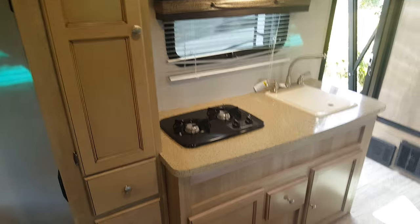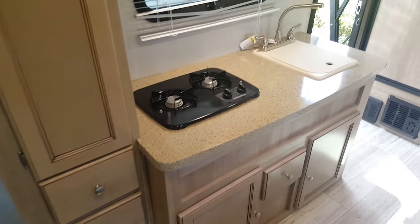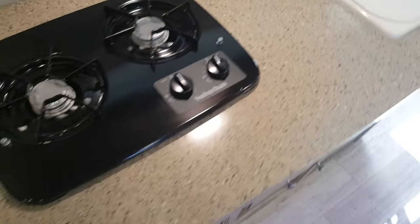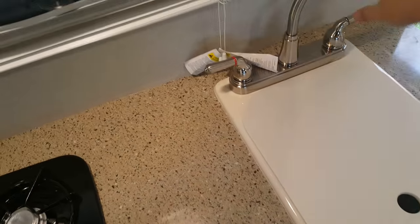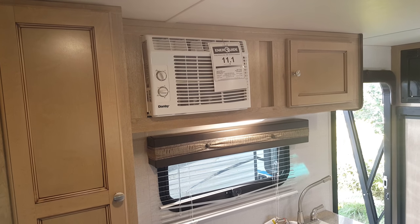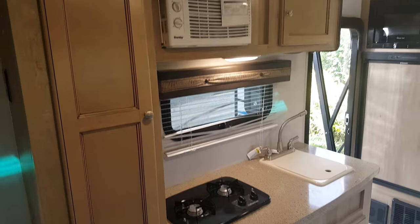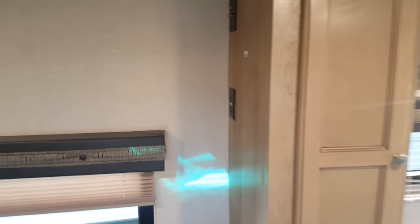Across from the sofa is the kitchen. This particular unit was equipped with the elite package, which includes the frameless windows and power awning we saw outside, plus a solid surface Corian-style countertop as opposed to laminate — a very nice finish. It has a two-burner stove and a sink with a sink cover for extra counter and prep space. There's a cabinet above and the sidewall-mounted 5,000 BTU AC, which can run off a regular 110 outlet — handy if you don't have a full 30-amp hookup. On the other side of the cabinet there's a TV mount backer with cable, satellite, and power hookups.